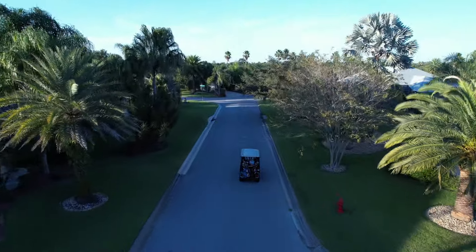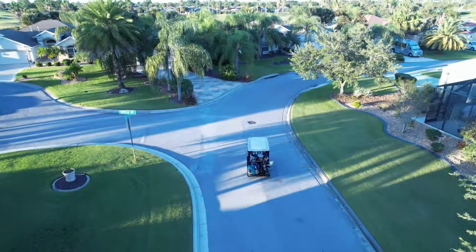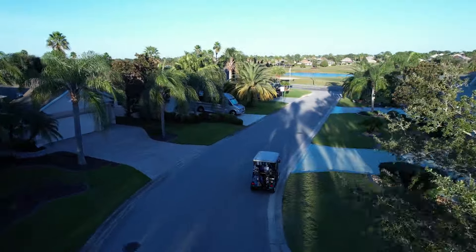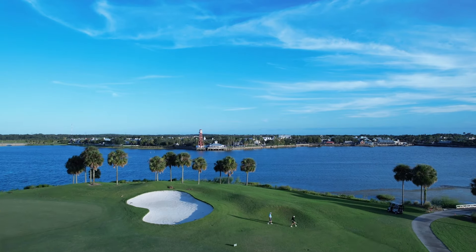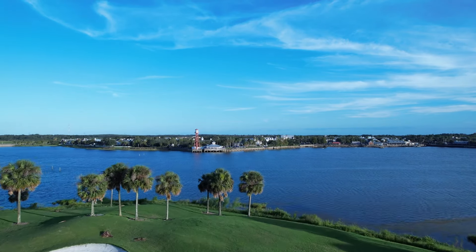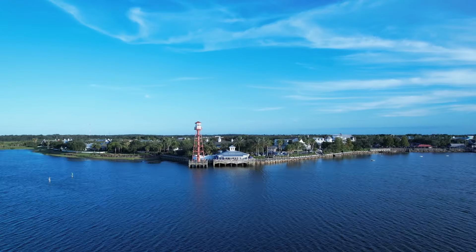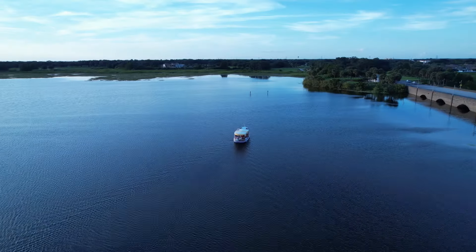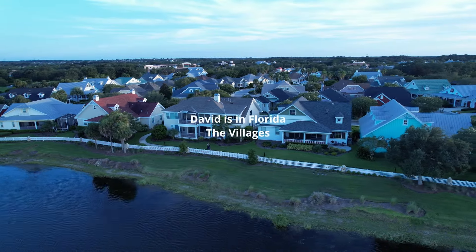The recent National Association of Realtors settlement makes it seem as if buyers might be responsible for paying their own agents. If you have any ideas as to how my data-driven approach could be useful for you and you're considering buying in The Villages, please get in touch — I have some ideas as to how the recent changes could be used to your advantage. Similarly, if you're a seller, please consider reaching out so we can strategize as to whether VLS or MLS is a better marketplace for you to list on.